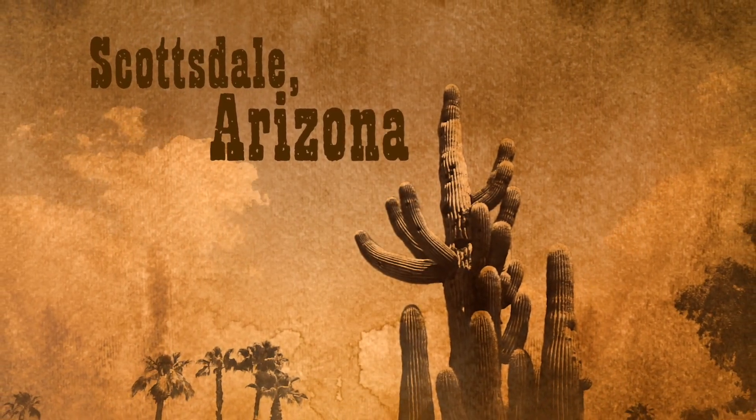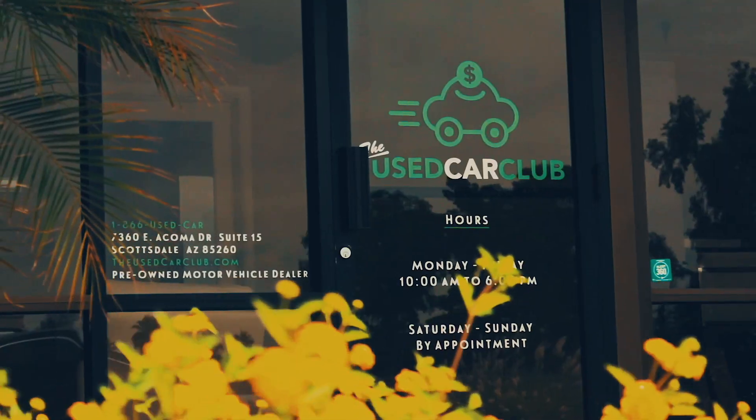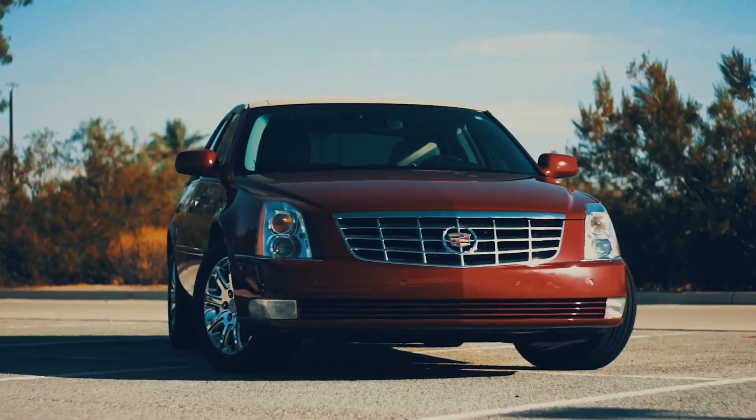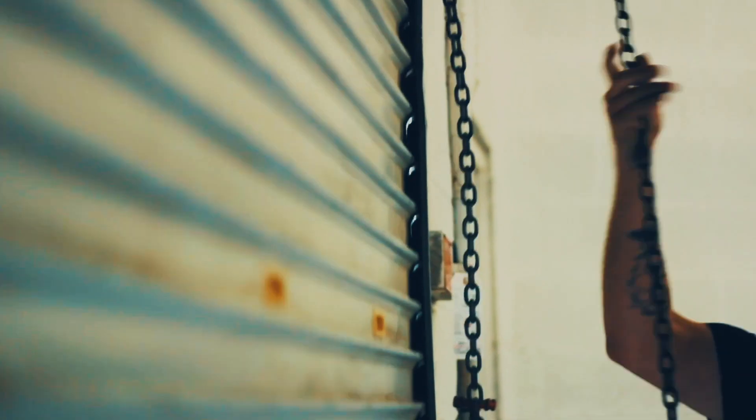Deep in the heart of Scottsdale, Arizona lies the Used Car Club, an automotive consignment and buying center with everything from late models to exotics and the outright crazy. And with every new video, we take a closer look at what we've got under the hood.